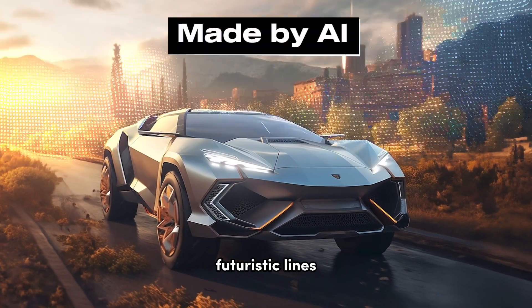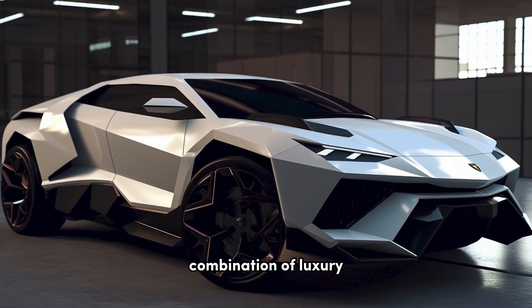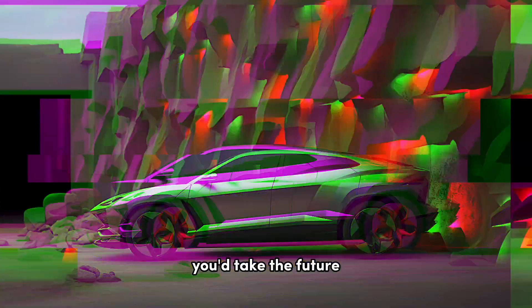Futuristic lines, advanced aerodynamics, and an electrified powertrain work in perfect harmony, offering an unparalleled combination of luxury, performance, and sustainability. Comment below and let us know what adventure you'd take the future Urus on.